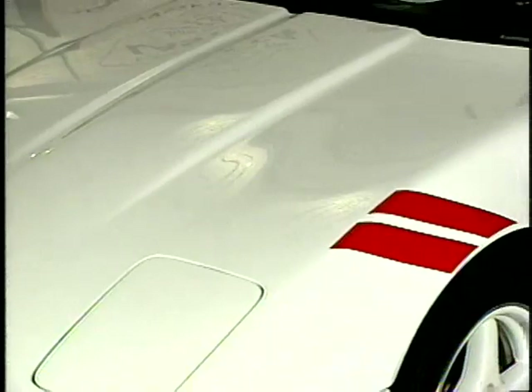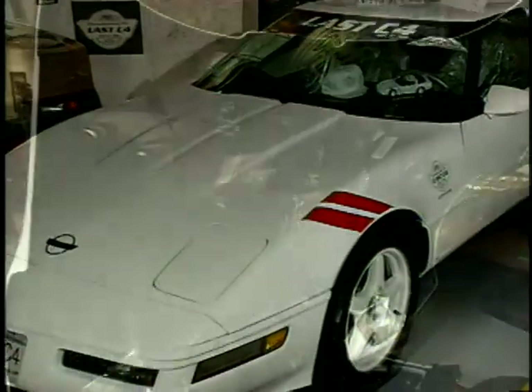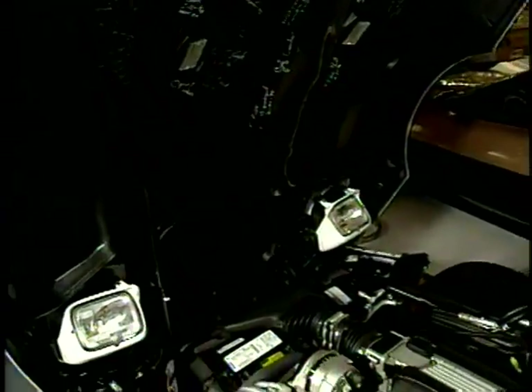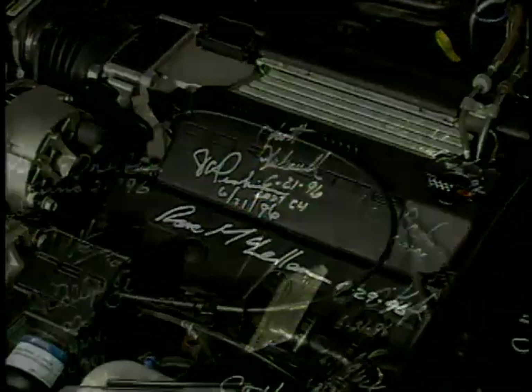The last C4 — we had every factory worker, every management personnel that was at the plant that day sign the car. And during the production of the car, there were over 1,500 people that signed it.